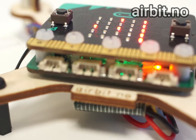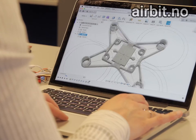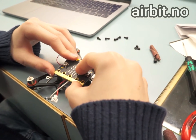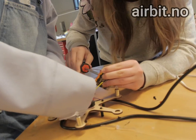AirBit is a drone kit that teaches coding, math, design, electronics, and algorithmic thinking. It's also the world's first micro:bit drone and the first to use environmentally friendly materials.